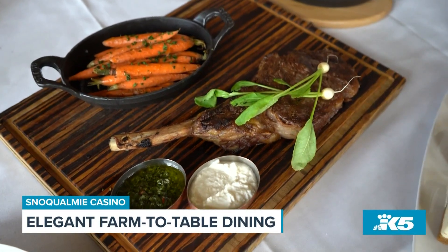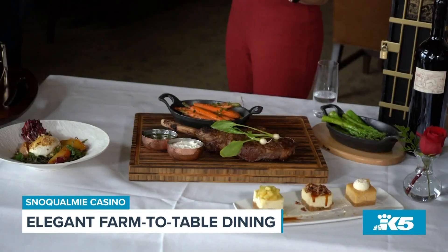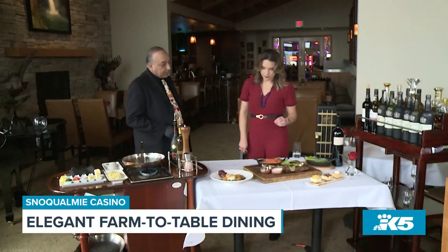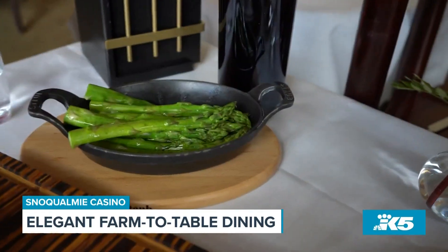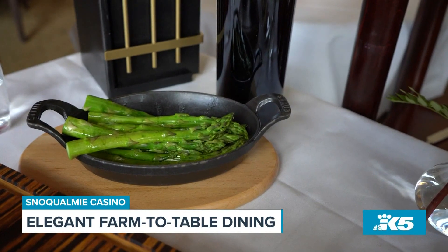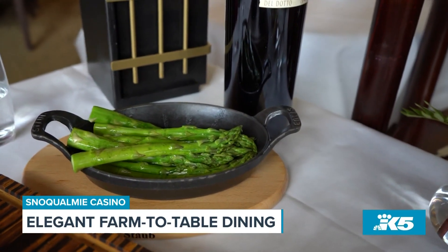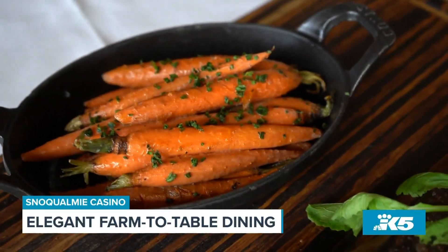This is all locally sourced and seasonal. Our chefs here strive to always bring the freshest ingredients and it's a farm-to-table program. All the vegetables are from local farms. We always add new dishes according to the seasons.